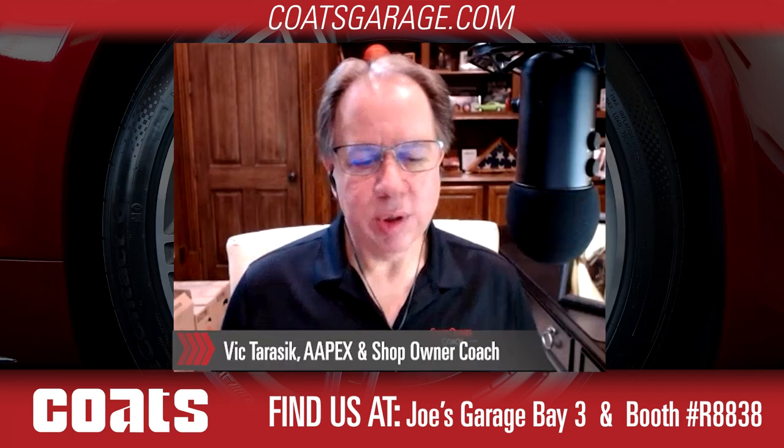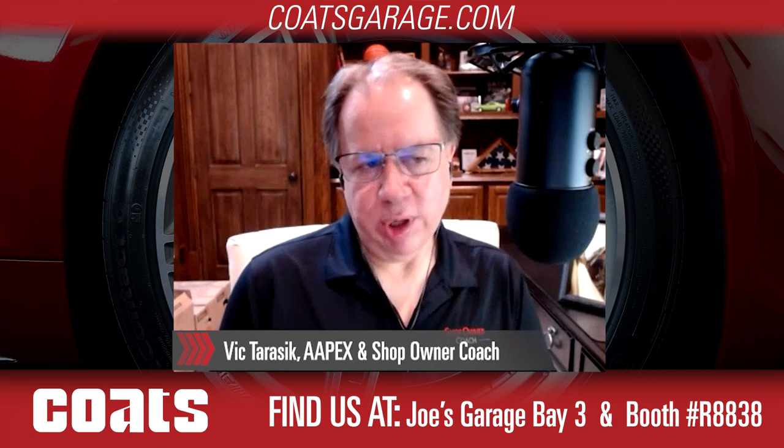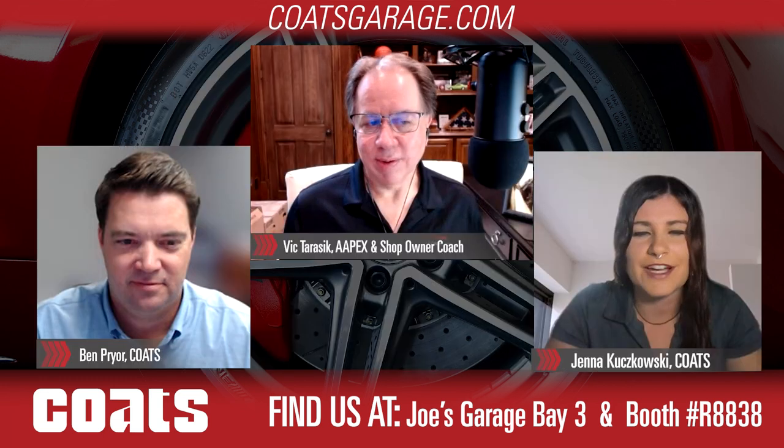If a shop owner comes down to either the tire section or Joe's Garage Bay, they can place an order — we have a bunch of people standing by ready to help. We also have some rebates that are in effect, and we also have some free goods. Breaking news: we'll be announcing very soon — stay tuned and you'll see it in all the social media channels — an Apex special that is going to be on top of what we already have for Q4 to help out shop owners.